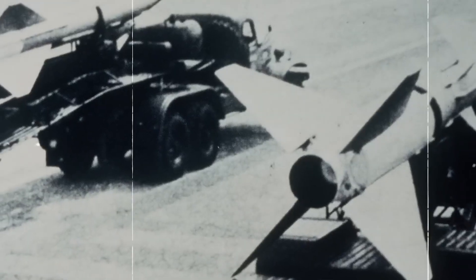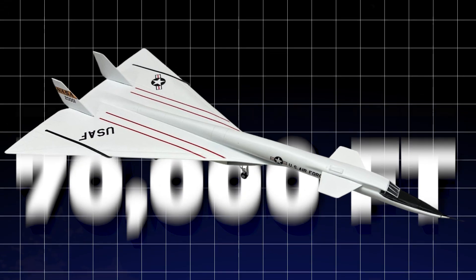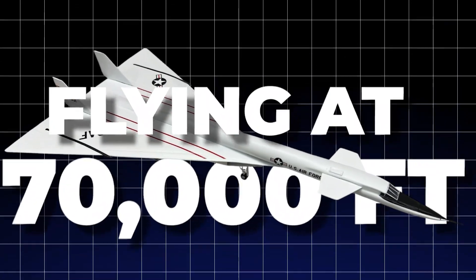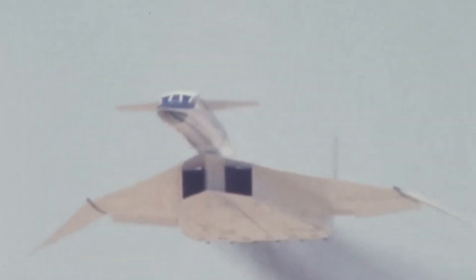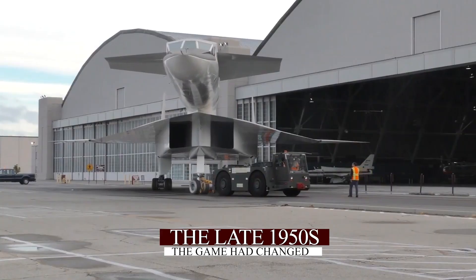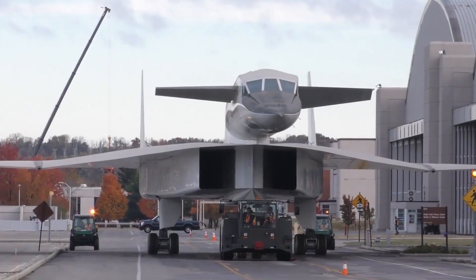The Valkyrie was crafted for an era when bombers faced threats primarily from fighter jets and anti-aircraft guns. Flying at 70,000 feet and reaching speeds of Mach 3, it could easily evade these dangers. However, by the late 1950s, the game had changed.